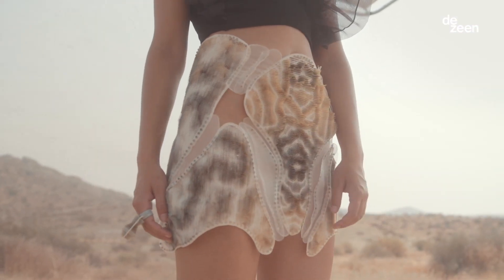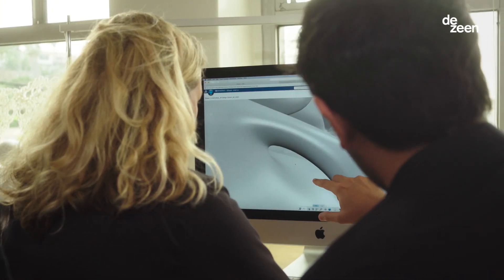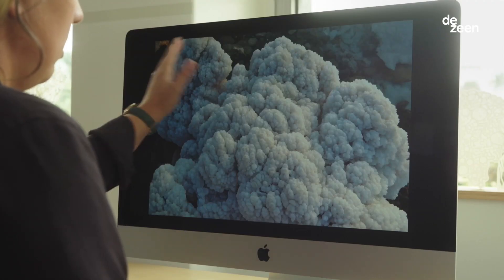The computational and generative techniques of parametric design enable us to mimic color, rhythm and proportion as we see it in nature.